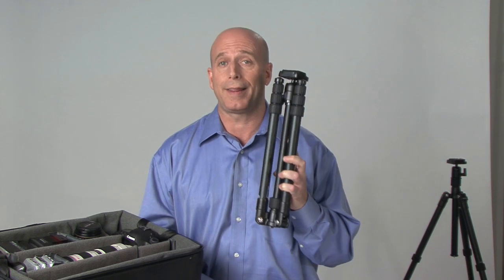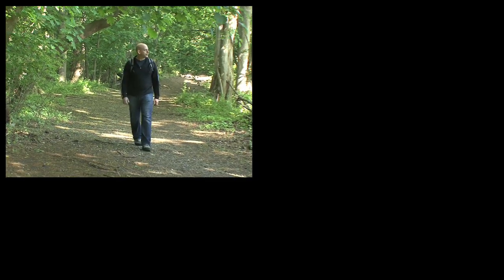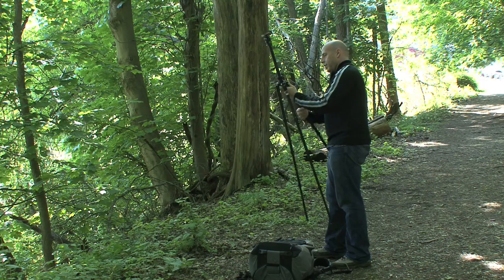They say you can't take it with you, but as a photographer you know that's not true. You're very careful to choose and pack the right cameras, lenses, flash, and accessories for a trip. The one most important accessory every photographer needs on location is a tripod — like this innovative Benro Travel Angel. Whether you're trekking through forests, hiking up mountains, forging through streams, or down busy city streets, the Travel Angel is the ideal choice.